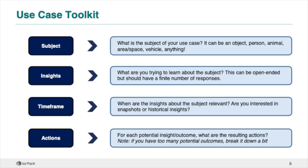Now that we understand the basic flow of sensor data to insights to actions, let's think about the overall structure of our use case. When we think about a use case, there are four main components: the subject of your use case, the insights you want to know about your subject, the time frame in which the insights about your subject are relevant, and the actions that would be taken given different insights. This high-level framework is great for ideating and evaluating different use cases, but the detailed design requires some additional insight into the varieties of use cases that Pebble can support.